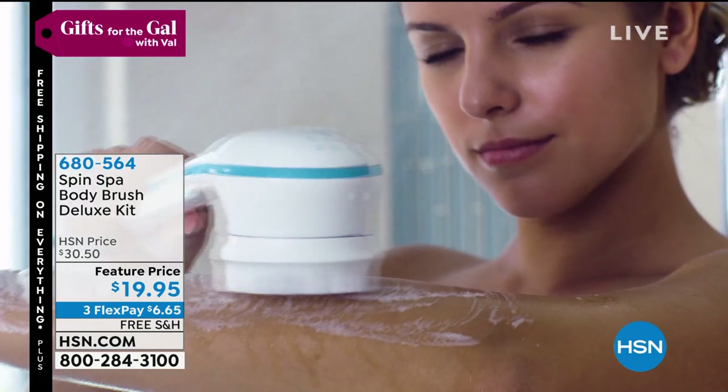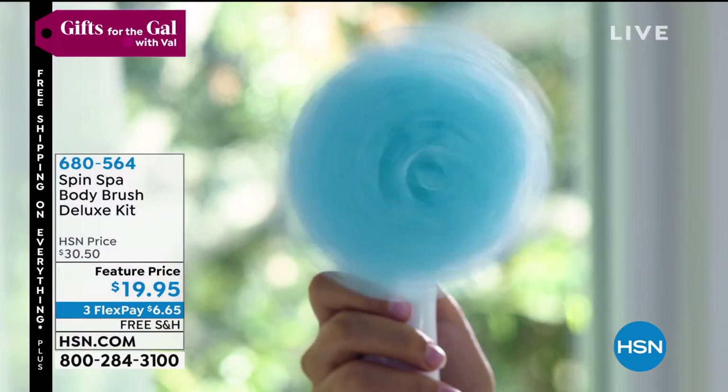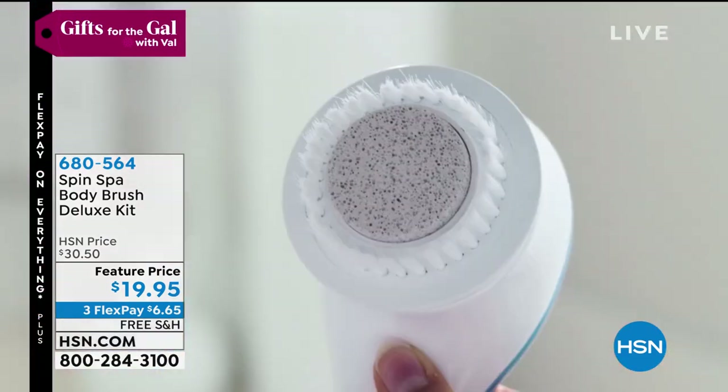A good self-care spa experience. Something that just takes that day and melts all the stress away, gets the cleaning done, gets the exfoliating done, maybe a little massage, a little microdermabrasion.